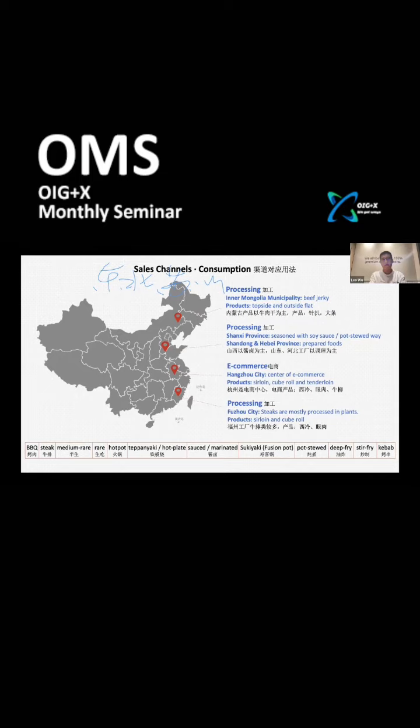There are more processing plants concentrated in Fujian province, where beef steaks are the primary product. Steaks are mostly processed in these plants for that region.